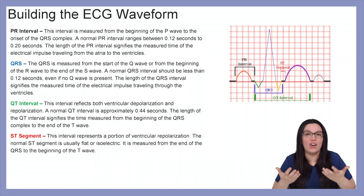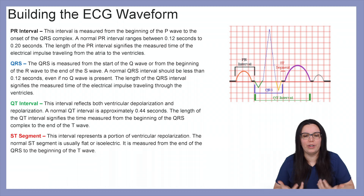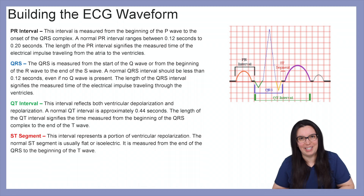Lastly, we have our ST segment — the one that can cause a lot of problems, especially with our myocardial infarction patients. This interval represents a portion of ventricular repolarization. A normal ST segment is usually flat or isoelectric, measured at the end of the QRS to the beginning of the T wave.